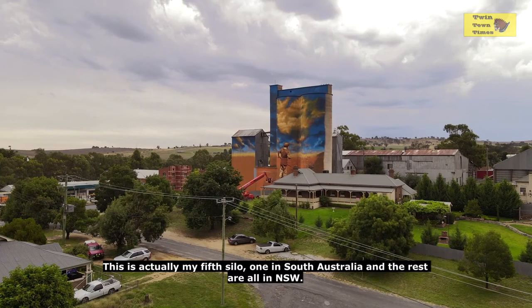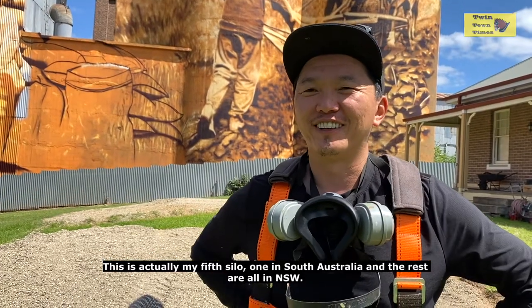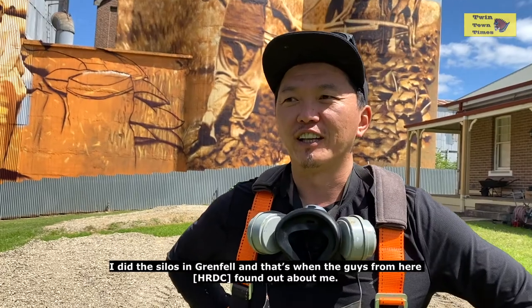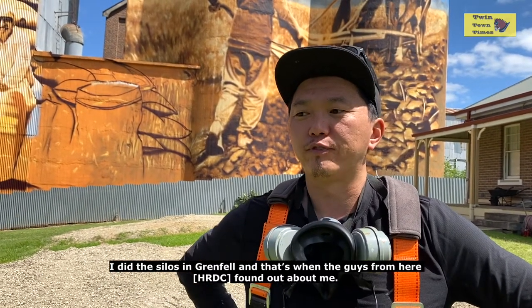This is actually my fifth silo — one in South Australia and the rest are all in New South Wales. I did the silos in Grenfell and that's when the guys from here sort of found out about me.